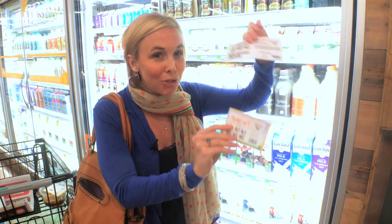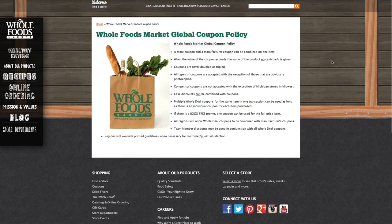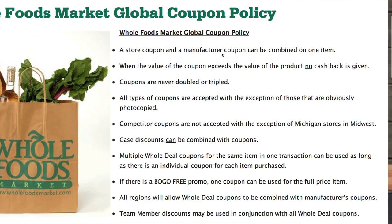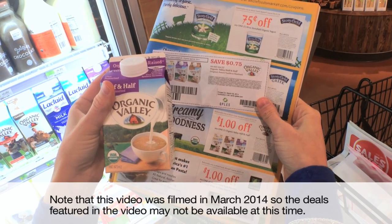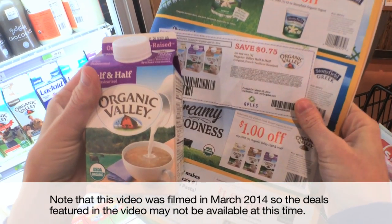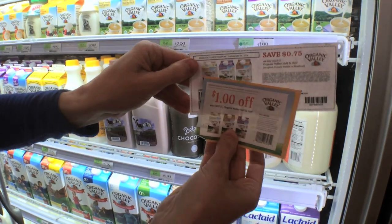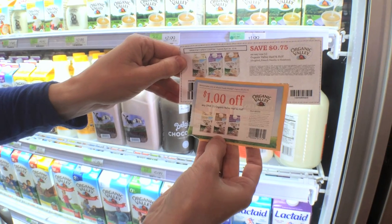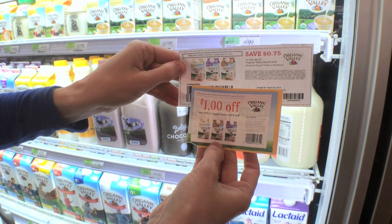My absolute favorite way to save at Whole Foods is by stacking a store coupon with a manufacturer's coupon on one item. You can do this according to their coupon policy, so print it off, keep it with you, educate yourself, and come to Whole Foods. For example, snag this half and half, which is regularly priced at $1.99, for just $0.24 by stacking a $1 store coupon and a $0.75 off one manufacturer's coupon. So $0.24 for an Organic Valley half and half!